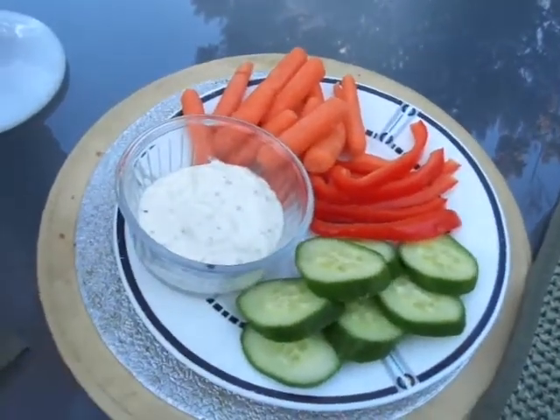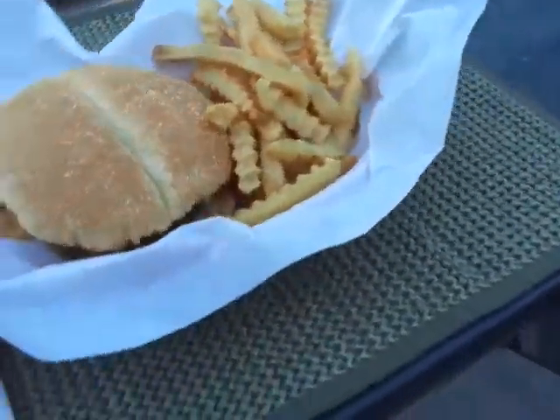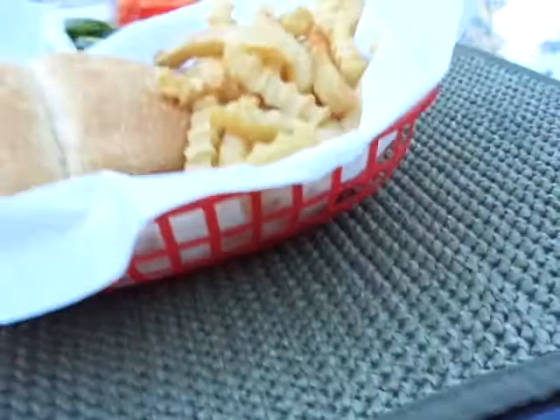Sorry, veggie and dip there, and here's my husband's. I think I did a little too much parchment paper there, but you can see the basket is in there. And we're just having some milk.